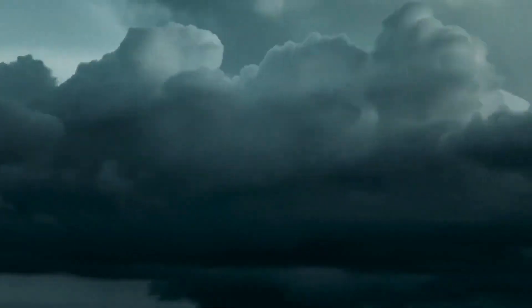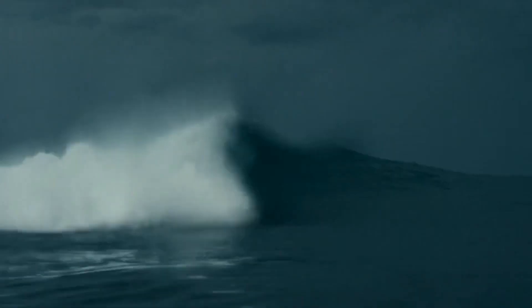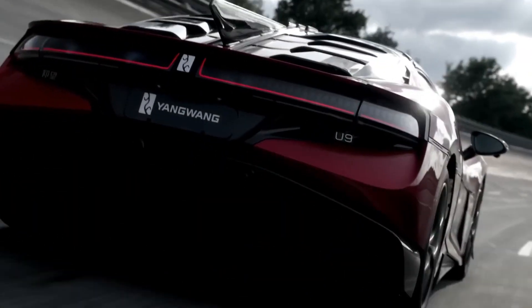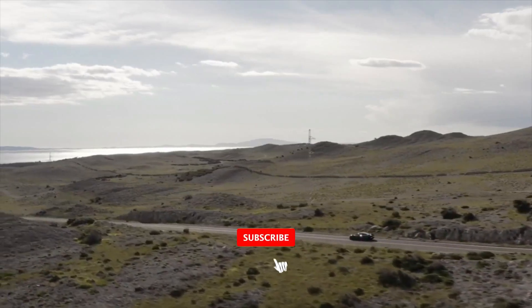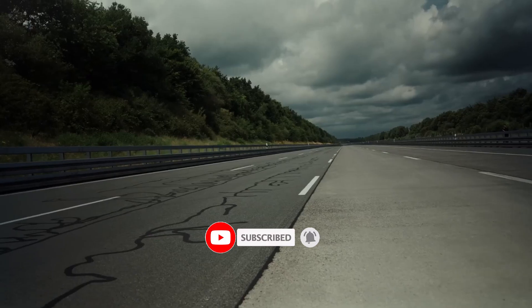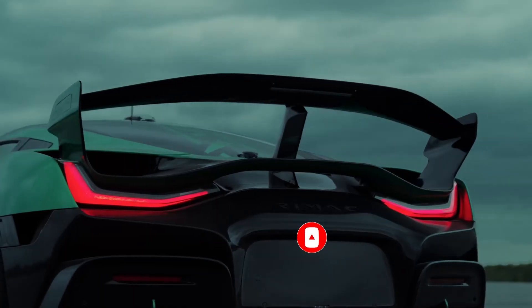So what do you think? Is the Nevera R worth five times the price, or did BYD just embarrass the establishment? Drop a comment, start a fight. And if you want more hypercar content that'll melt your brain, subscribe — because this is just the beginning of the electric hypercar war.